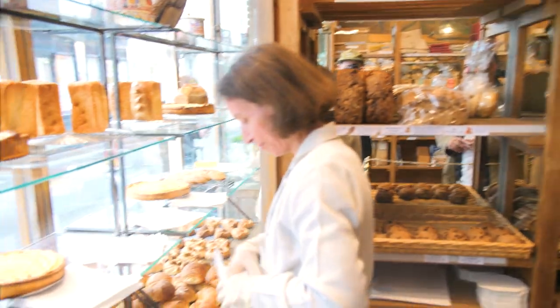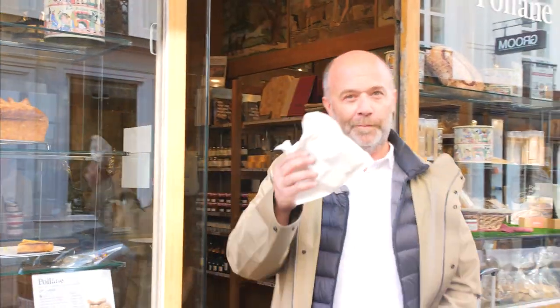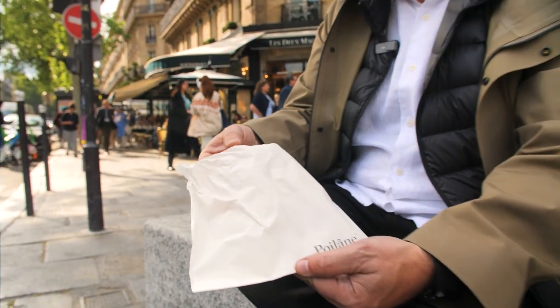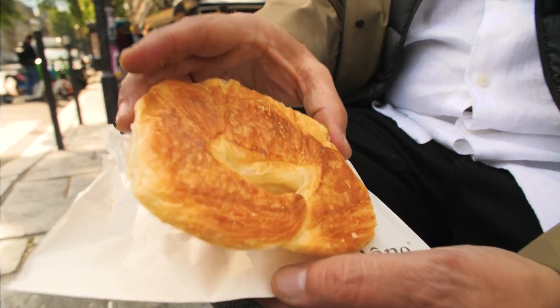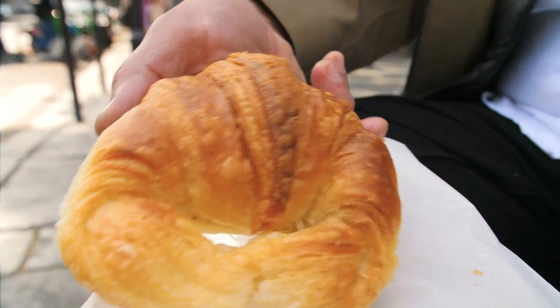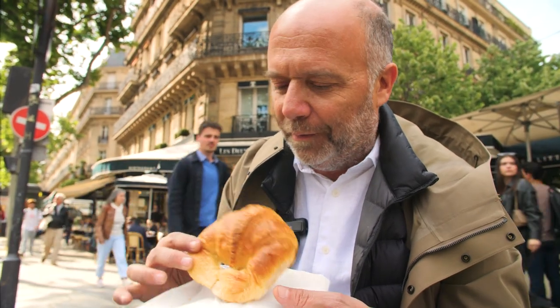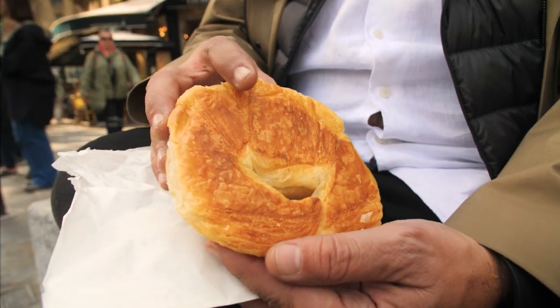A croissant, s'il vous plaît. At first look, it looks like an Argentinian Medialuna, which is the Argentinian croissant version. But this is from Paris, so maybe they were the first ones to do this kind of shape. It's really interesting — super light, super crispy, and I like the color too.